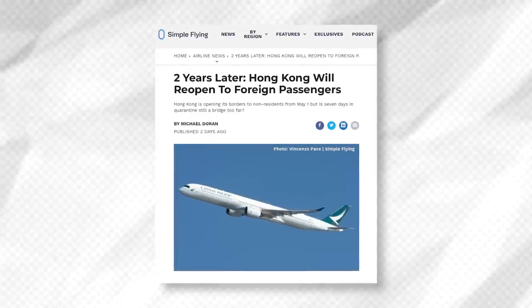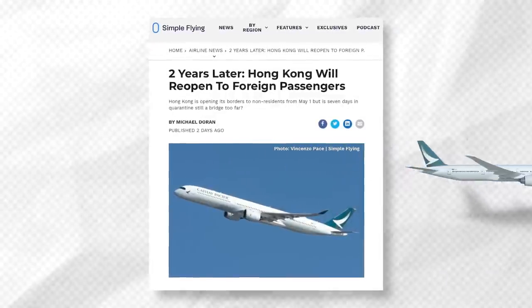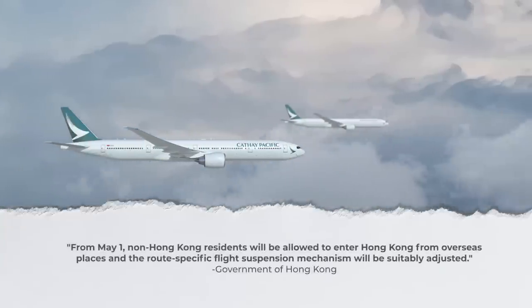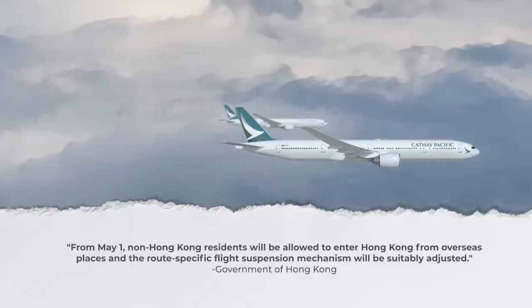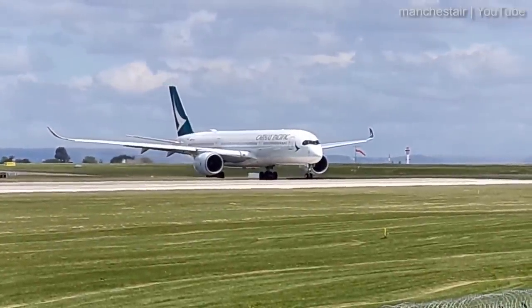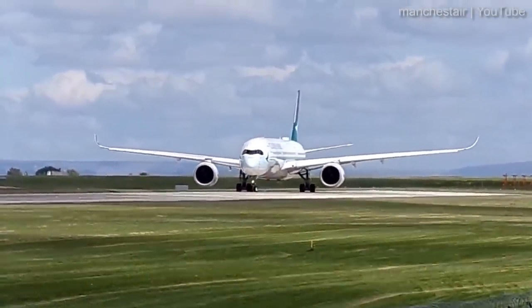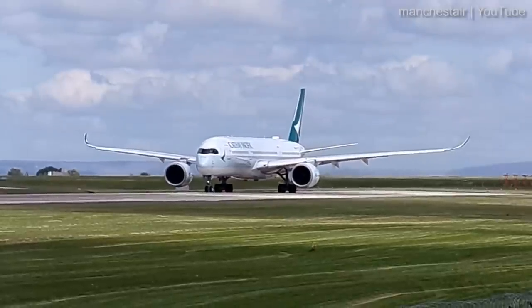Some exciting changes have taken place recently. After more than two years of COVID isolation, Hong Kong has finally reopened its borders. In an April 22 statement, the Hong Kong government said that from May 1, non-Hong Kong residents will be allowed to enter Hong Kong from overseas, and the route-specific flight suspension mechanism will be suitably adjusted. In late April, the airline announced it would be resuming scheduled flights to Delhi and Mumbai. Cathay's Mumbai to Hong Kong service will begin on the 4th, while scheduled flights to Delhi will follow on the 6th of May. Thus, this video's production is somewhat awkwardly timed — if all goes well for Cathay, we could see many more of its aircraft reactivated in the days and weeks to come.